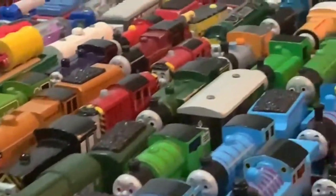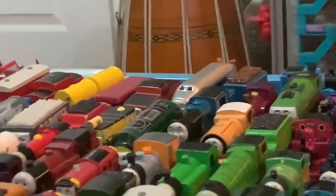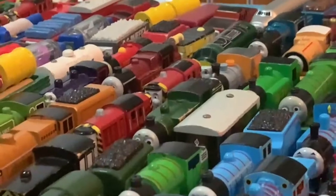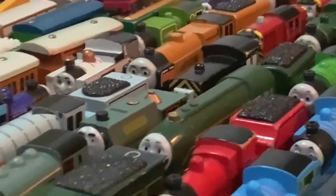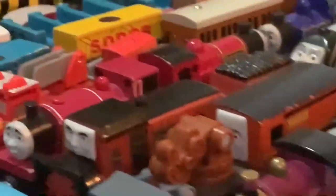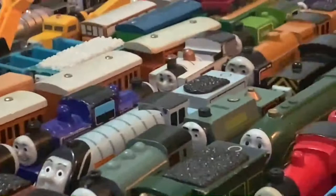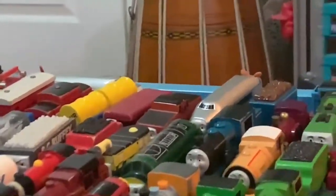Streamlined Emily, Whiff, Bash, Ferdinand, Hugo, Diesel 261, Mattel Salty, Old South Salty, Mavis, Samson, Porter, Marion, Dustin, Spencer, Murdoch, Arthur, and Phillip.